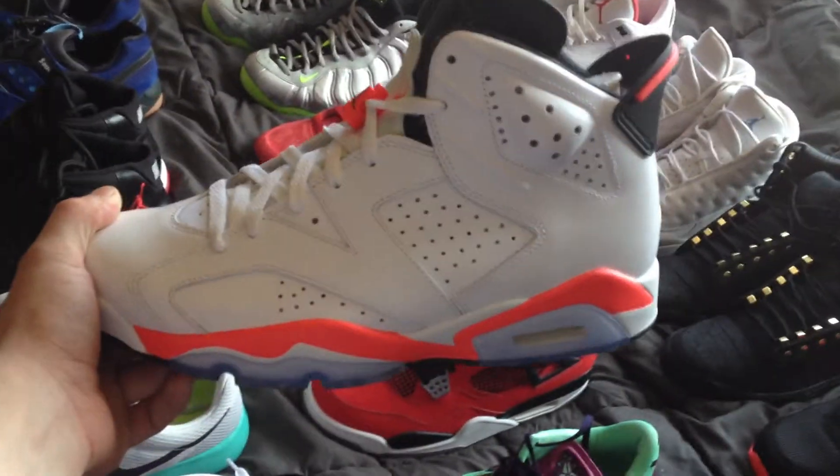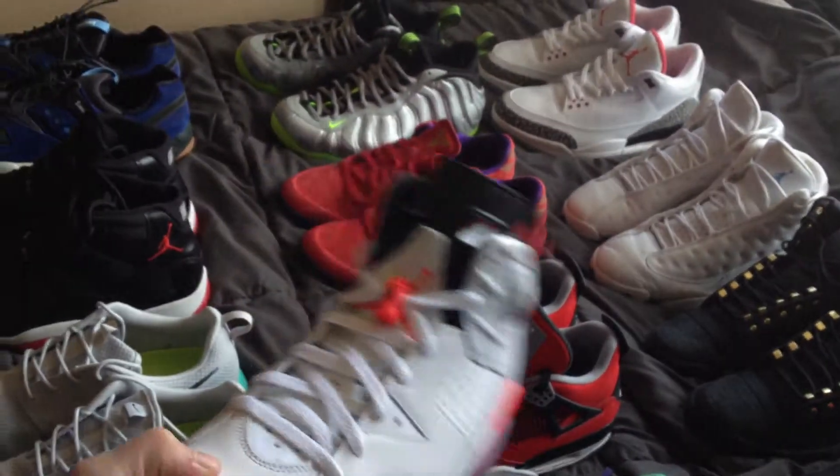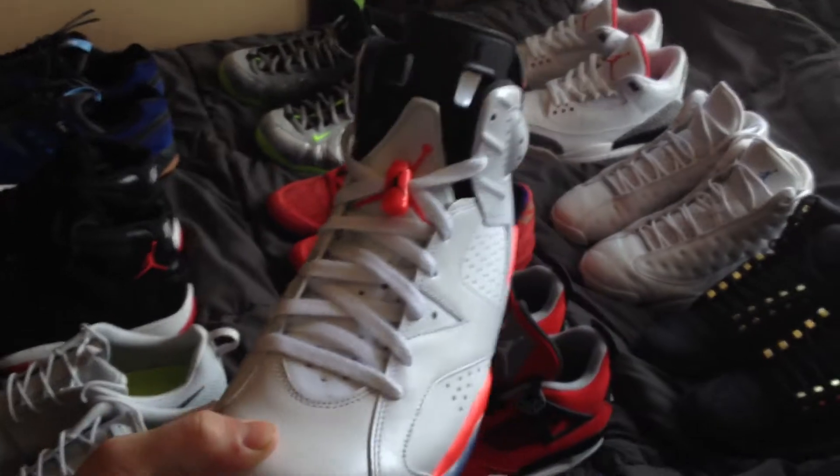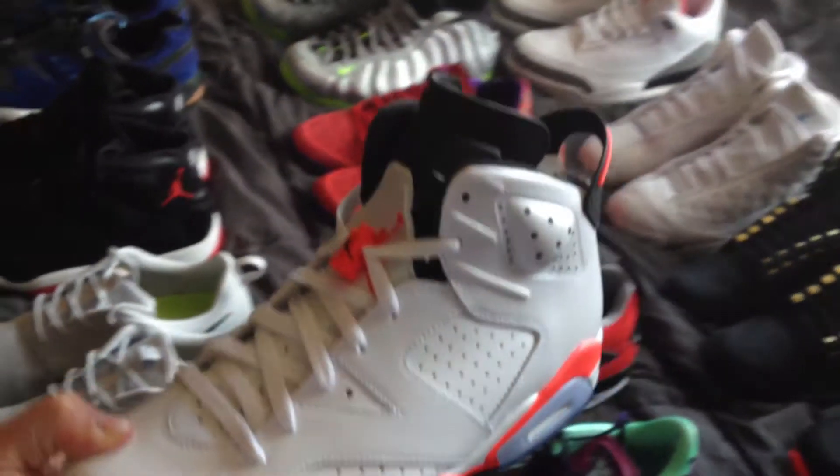White Infrared Sixes. Nice colorway, bad quality. I laced them up myself a bit differently. Pretty clean shoe.